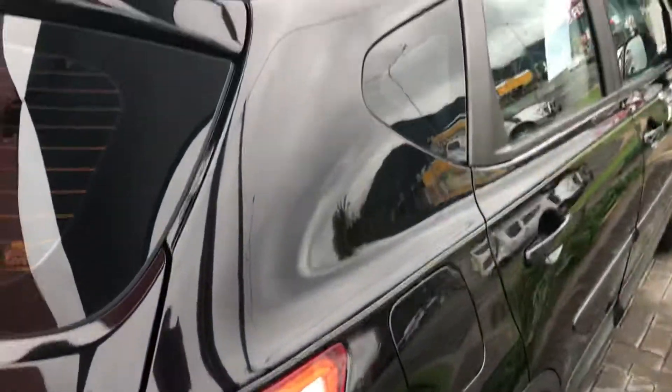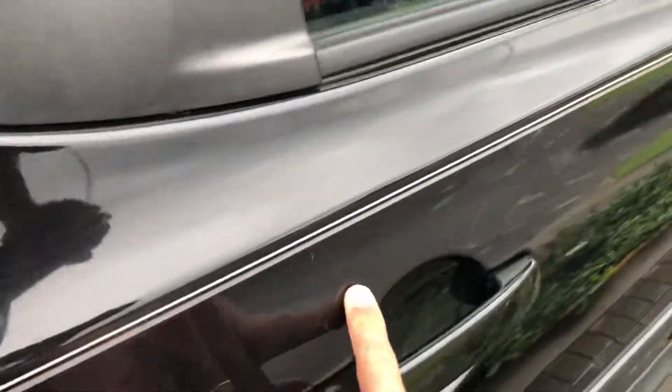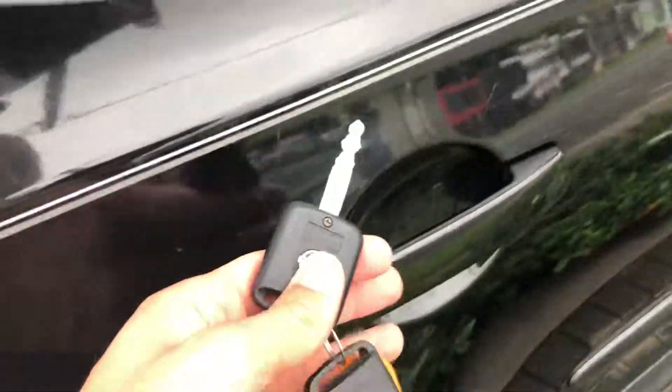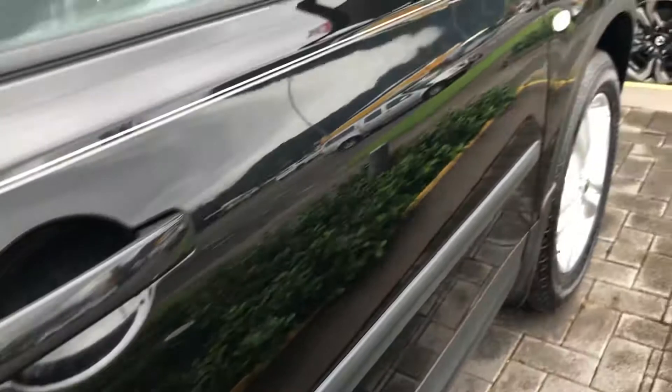Coming down the driver's side — a couple of light scratches just around the door handle here, pretty common, you know, keys hitting things like that. That's just a bit of a watermark there, so that'll come out. Another very light scratch just here — again, you can only see them up really nice and close. Just trying to be as honest as I can. Other than that, a couple of small ones around the door handle, but just in great condition.